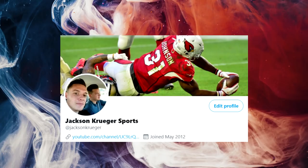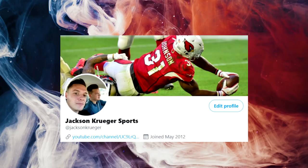Before I get into today's video, remember to follow me on Twitter. The link is in the description below. My handle is at Jackson Kruger. Come over, say hi. Anyways, back to your regularly scheduled video.